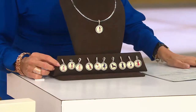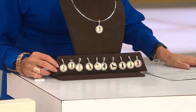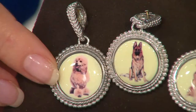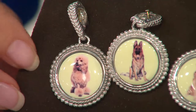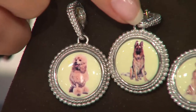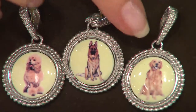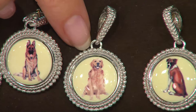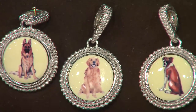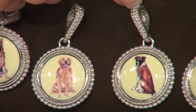Right here is your poodle. It has this creamy kind of ivory background. There's a little poodle — look at him, he's got a cute haircut. Here's the German Shepherd. There's your golden retriever. Here's a little boxer, a little brown boxer.